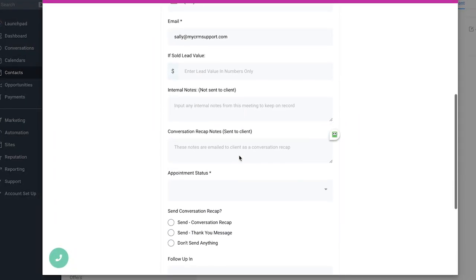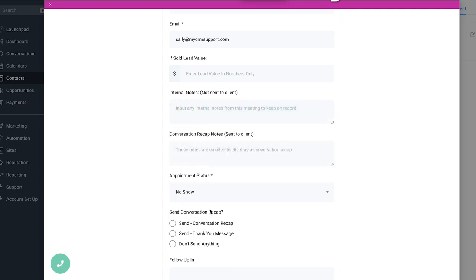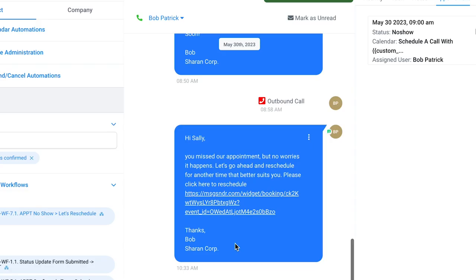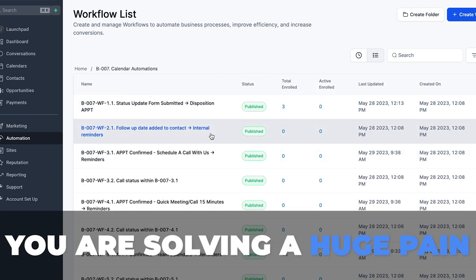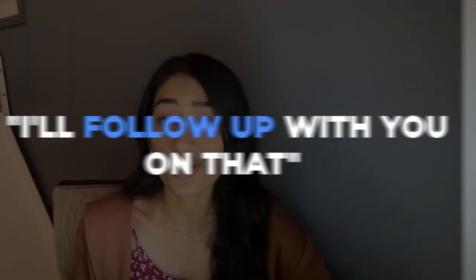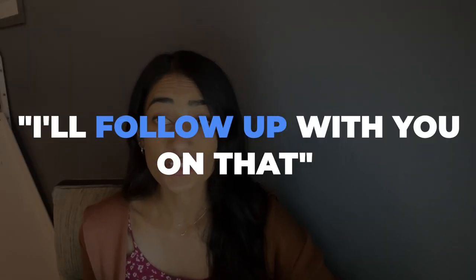We also have a status update form. When someone is a no-show, isn't interested, or does want to move forward, simply fill out this form and it puts the prospect into the correct follow-up workflow. Automating follow-up is every sales rep's dream, and now you're solving a huge pain point for your customers. When clients are on sales or consultation calls, the prospect may ask a question you don't have the answer to right away, or they may want additional resources afterwards.